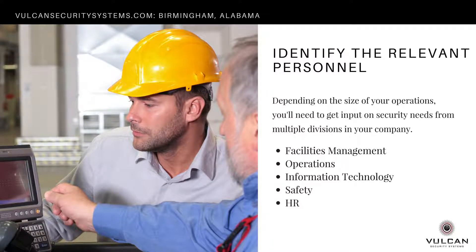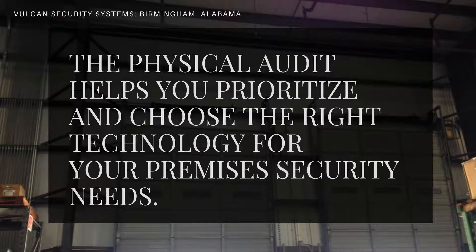What many companies don't realize is that a surveillance system or any type of premises security system is going to involve many departments — whether it's facilities management and operations, your information technology team, or your safety and HR personnel. All of those need to be involved in the planning stages to make sure you're serving their objectives and not deploying something that will impede operations. So create a team, and once you have objectives, a budget outline, and a team in place, conduct a physical audit.